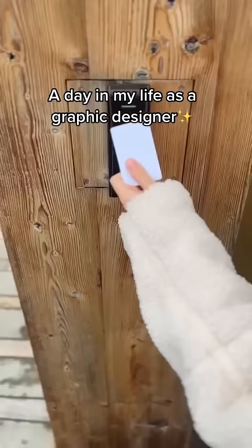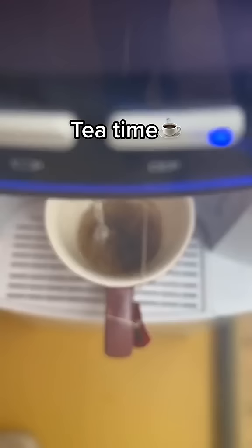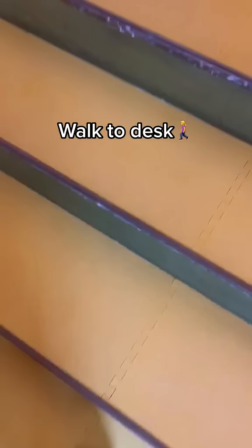This is a day in my life as a graphic designer. I arrive at the office and then go straight to the kitchen to make myself a tea — English breakfast, to keep it classy. I walk to my desk and start the workday.